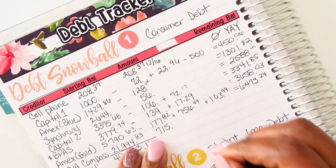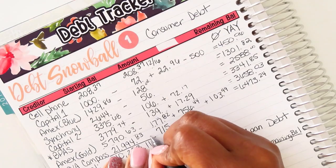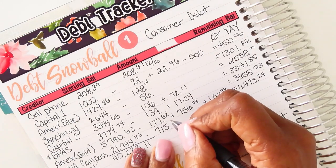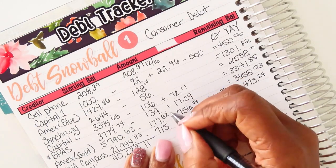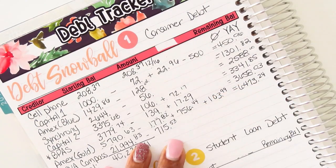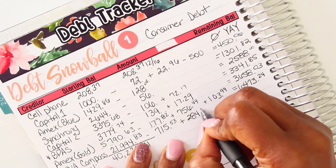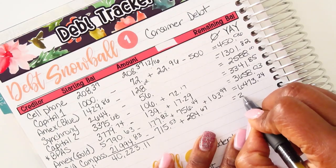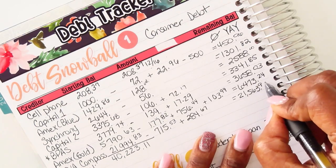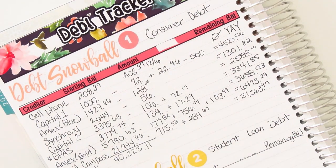My last personal loan — Compass — the balance was $21,994.83. I paid $715.53, and then the interest charge is $284.67, so I currently owe $21,563.97.